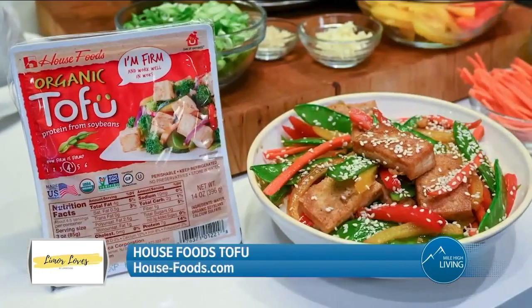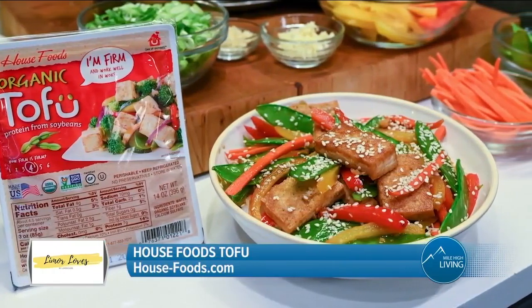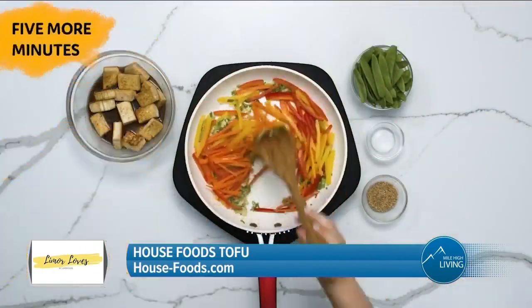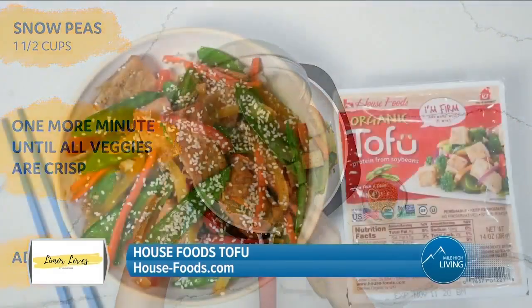Hey guys, it's Limor Suss. Even though the holiday season is going to be different this year, I've got great recipes and products for you to try. First up, a dish for those vegetarians: a delicious and colorful tofu stir fry. Stir fry is an ideal winter comfort food dish your whole family can enjoy.